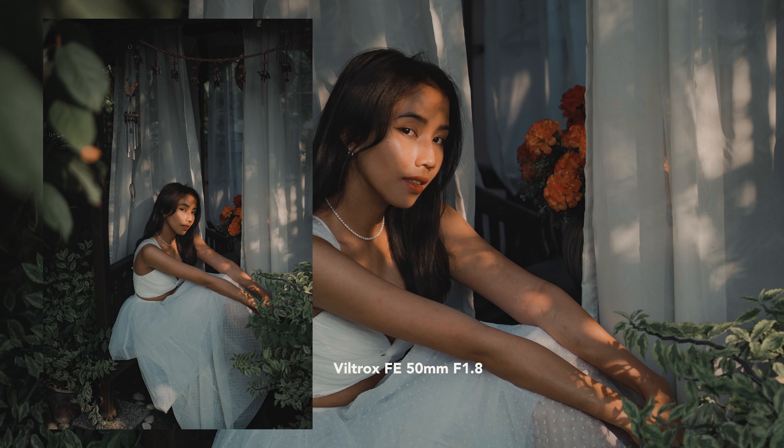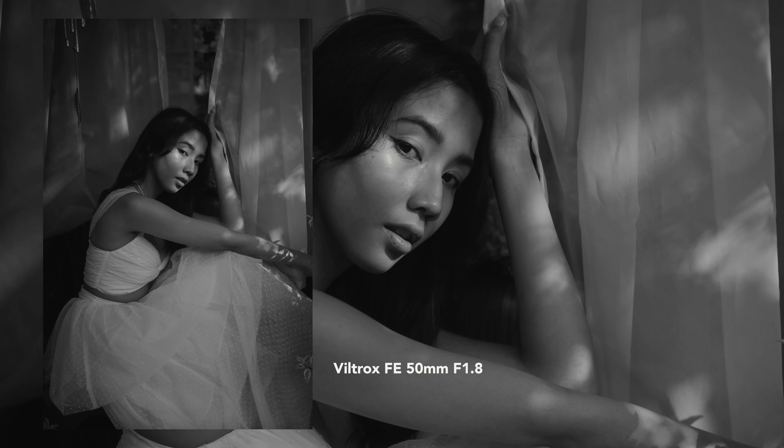Plus, most 50mm lenses have a wider aperture like f1.8, so you can get that nice shallow depth of field that really makes your subject pop.